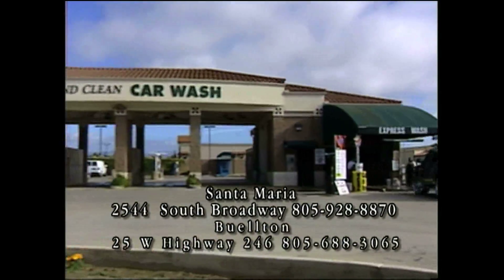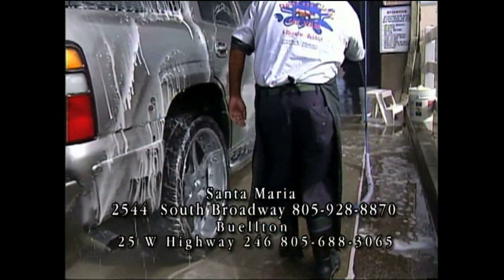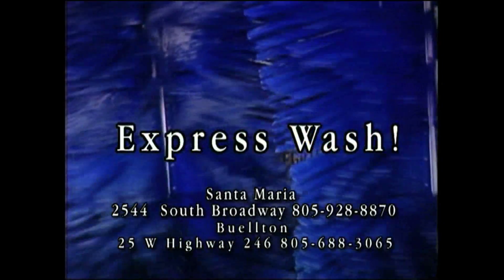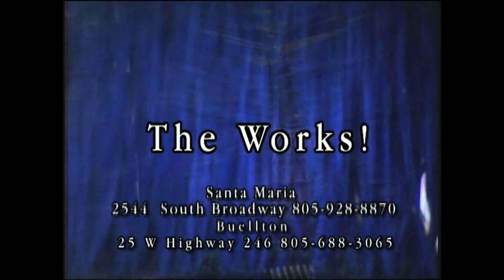Quick and Clean Car Wash is the fastest way to make your vehicle shine like new. All you do is drive up and ride through. Quick and Clean Car Wash does all the work. Get an express wash to take off the dust or get the works for that incredible shine.